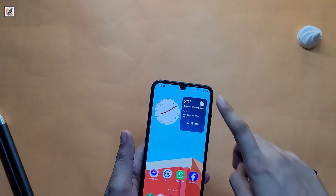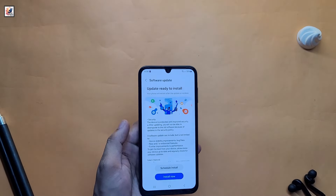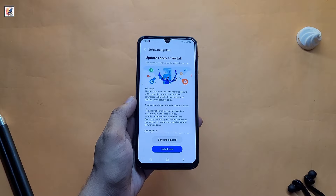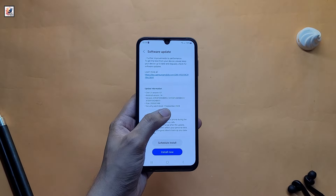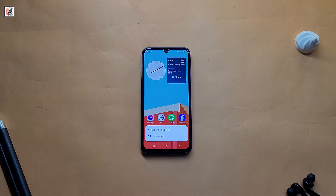Hello everyone, welcome back to another video. This is my Galaxy A15 and I got a new software update on this smartphone. As you can see, this is a security patch update for September 2024, and I have already downloaded this software.